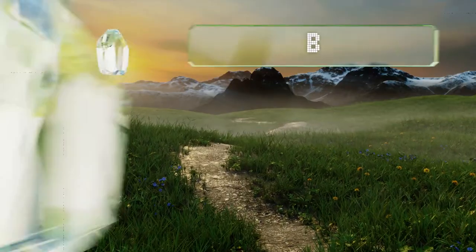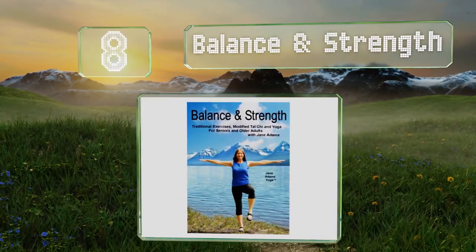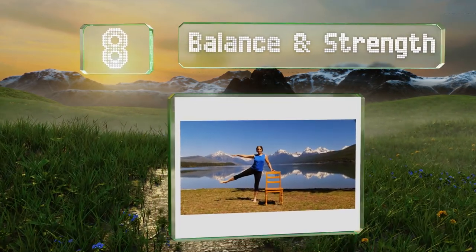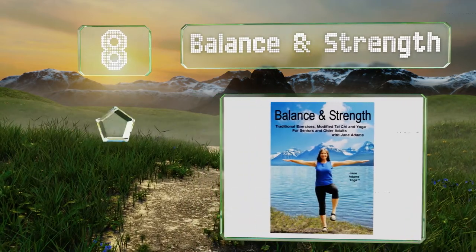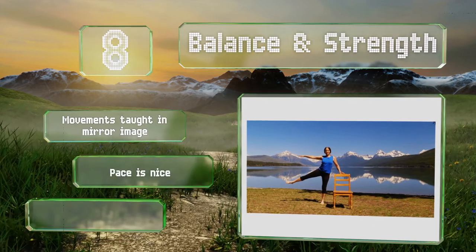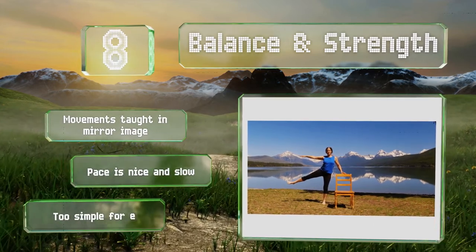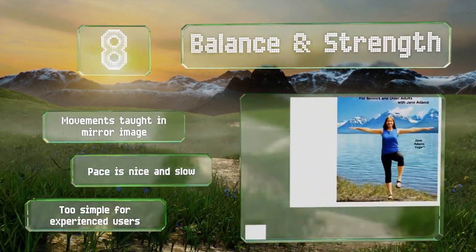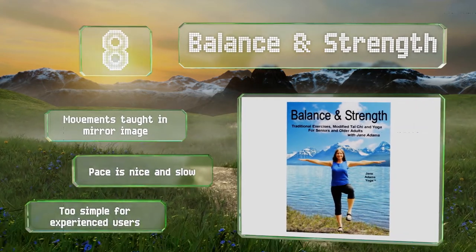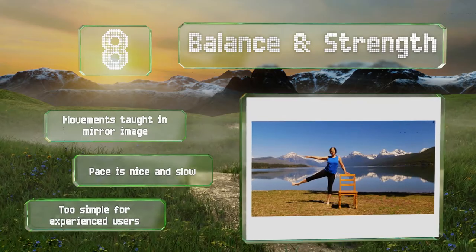Coming in at number eight in our list, aimed at seniors, Balance and Strength offers a wide variety of sessions, including everything from seated chair practice, walking and stretches to a modified form of Tai Chi, all with a lovely view of Glacier National Park in the background. The movements are taught in mirror image and the pace is nice and slow. However, it is too simple for experienced users.